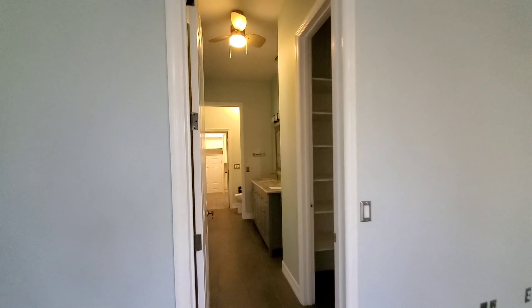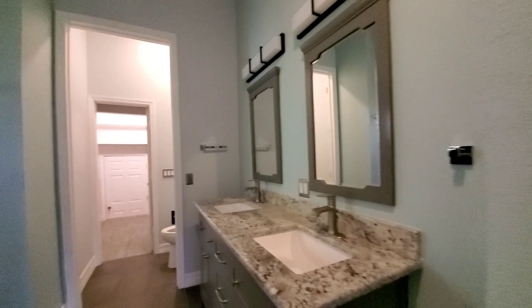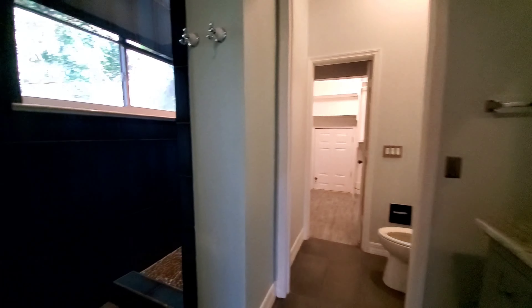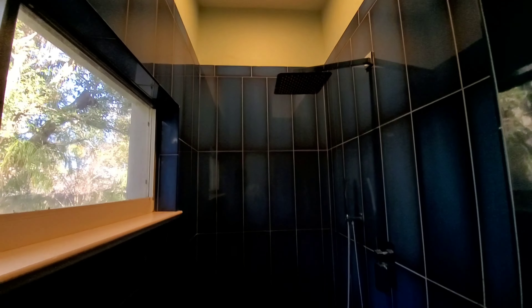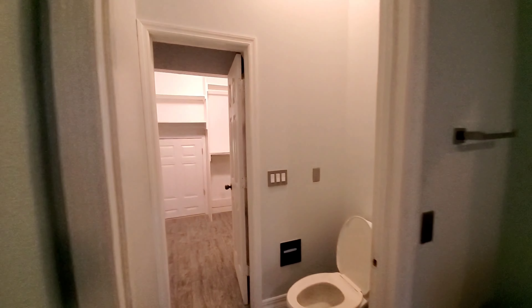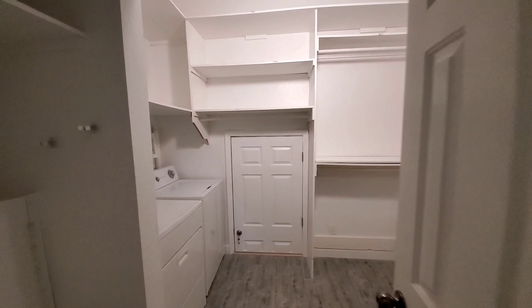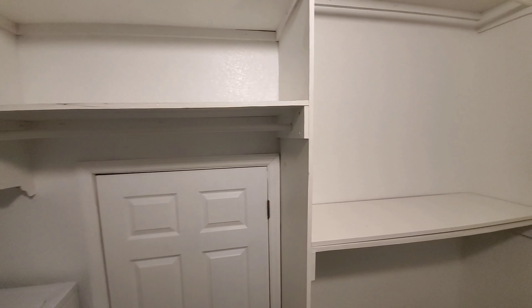Here's the full bath — built-ins in the closets and dual vanities. Look at this tile work — I love the blue! There's a rain shower plus a handheld in here. Loving this blue tile. It's your private room with another laundry and the rest of your closet in the back.